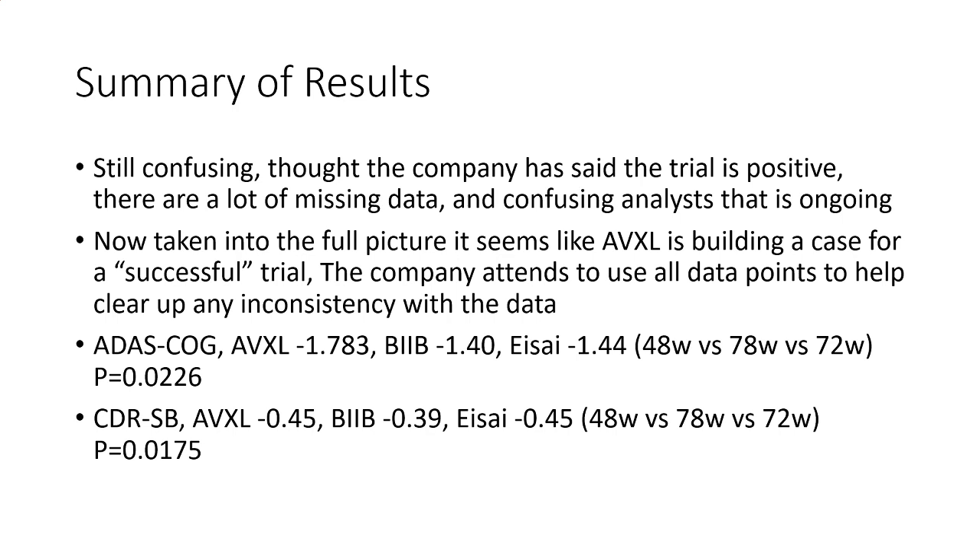What I have posted here is the ADSCOG and the CDR-SB — that's pretty much information that we have from Anavex compared to Biogen and a similar drug. As you can see, it is either slightly better or about the same at a shorter time period, and the p-values we are going to talk about in the next slide.